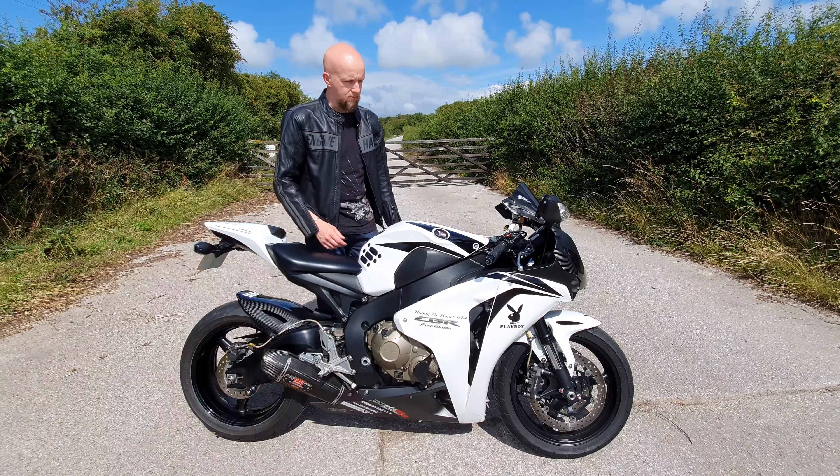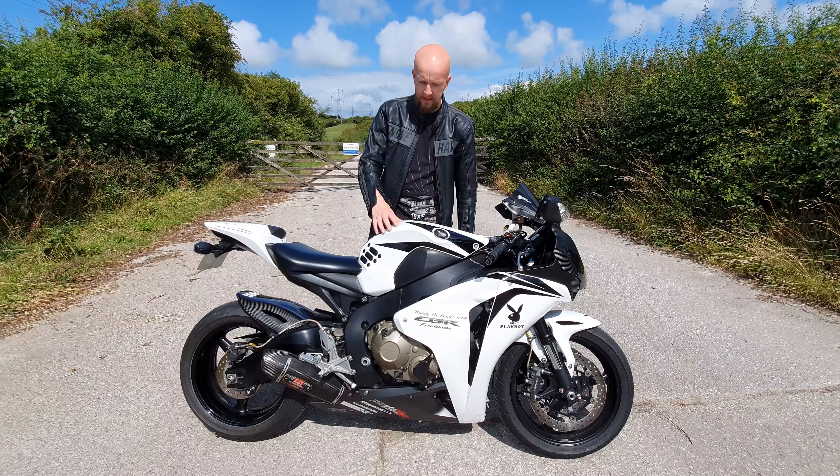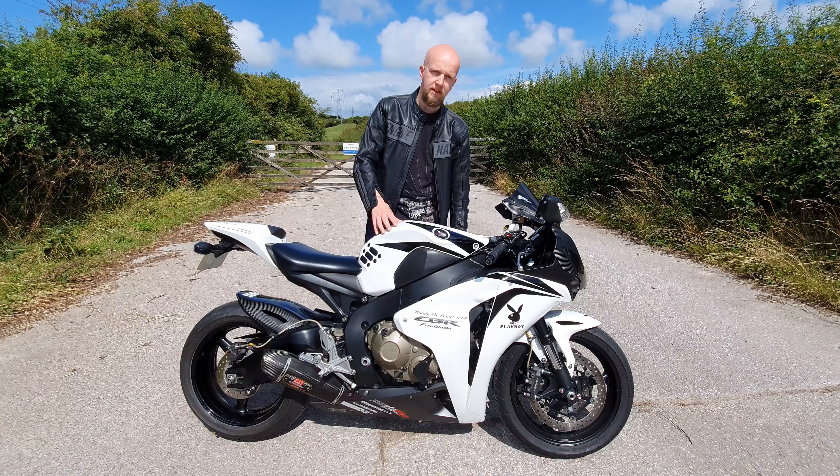Welcome back to the channel for another bike review. It's a beautiful sunny day here in South Cumbria and today we're going to be taking a look at this — it's a 2008 model Honda CBR Fireblade.